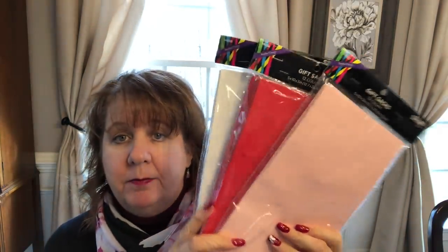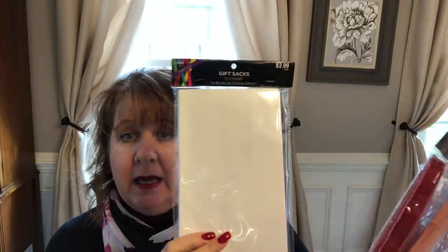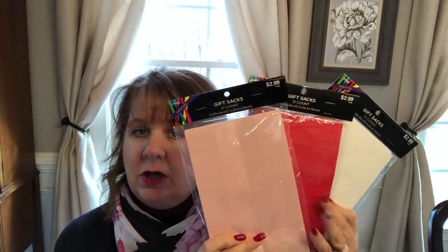Kristen always gives her little kindergartners a gift for Valentine's Day, so she wanted me to pick up some bags. I picked up some pink, some red, and some white gift bags that she could use to pack up her little gifts for her kids. These were $2.99 a piece with 12 in each, so she'll have some left over obviously.